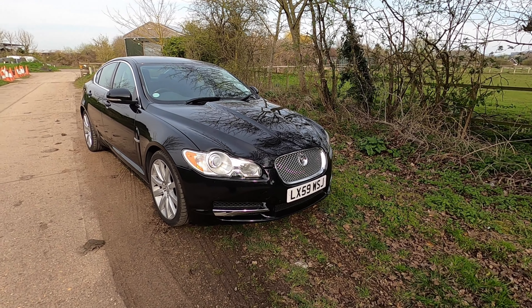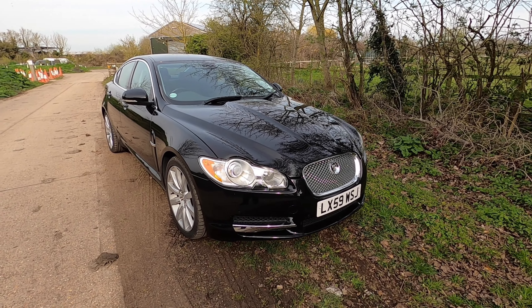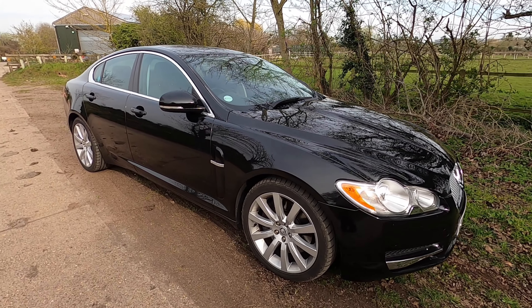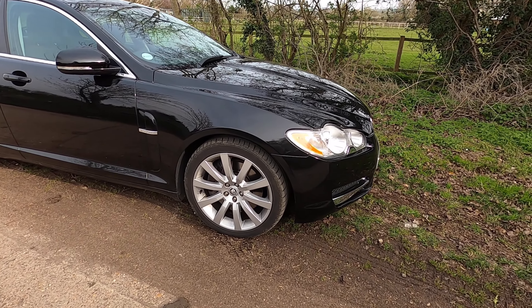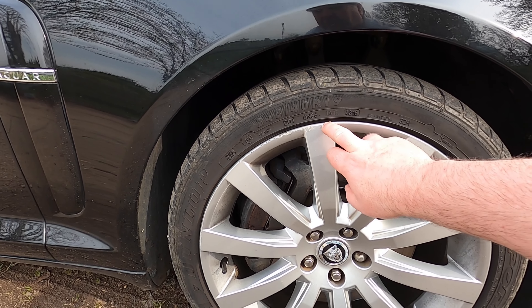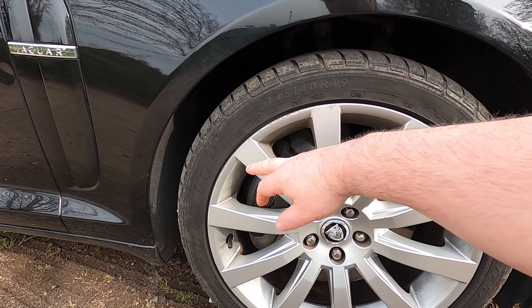It's a 2009 XF three-litre turbo diesel - it's not the S model. It is in exceptional condition for its year. The worst parts on the car are a little bit of road rash around the wheels. The tyres are in okay condition - they're Dunlop tyres.